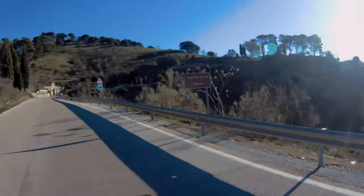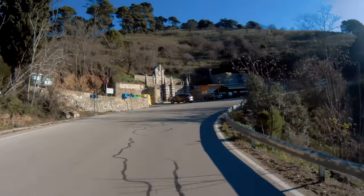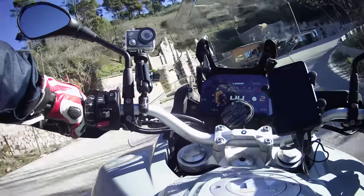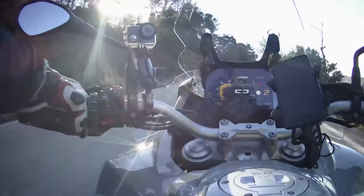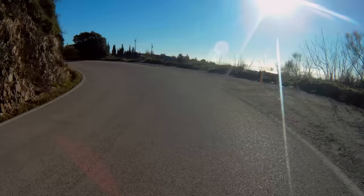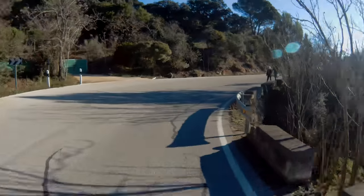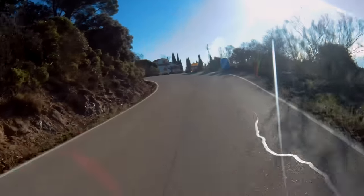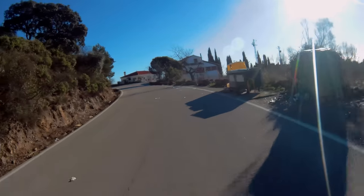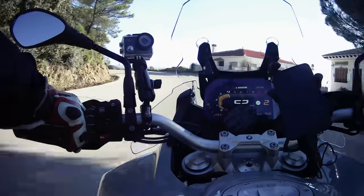Here we are now, approaching the Fuente de la Reina — that mountain there. And this is, as they say, a famous point, at least among riders. You can see how beautiful the engine is!